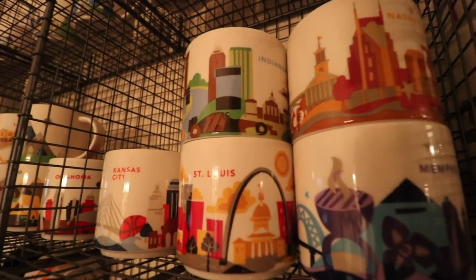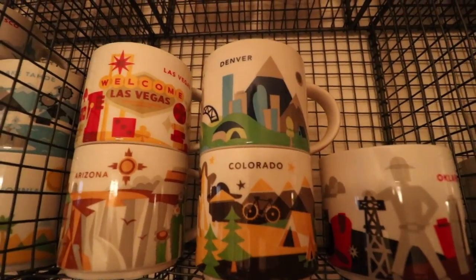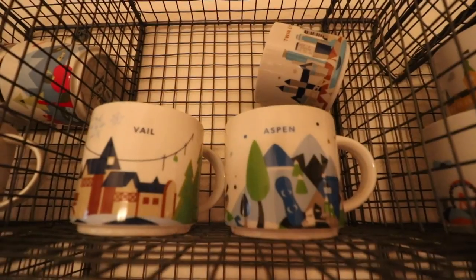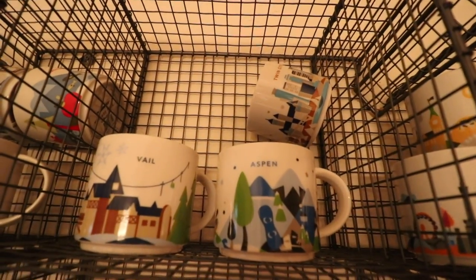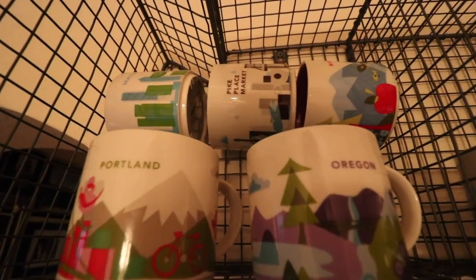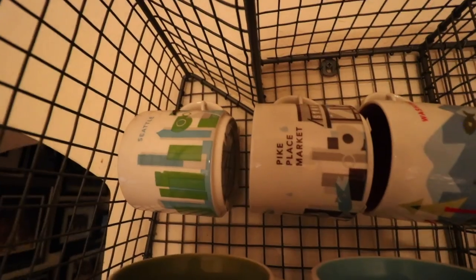Then you got the Midwest — KC, St. Louis, Indianapolis, Nashville. Head over to the Rocky Mountains for Denver, Colorado. Up here I had to put Vail and Aspen — it should be down there but I had some fillers. Up in Montana they don't have Starbucks mugs. Twin Cities up there, and then the Great Northwest: Portland, Oregon, Pike's Place — that's the first ever Starbucks — Seattle, and Washington State. That's most of the United States set; I have a few more but couldn't fit them all.